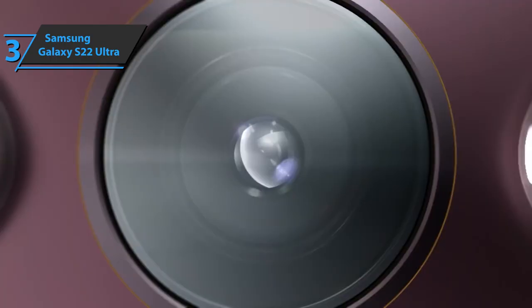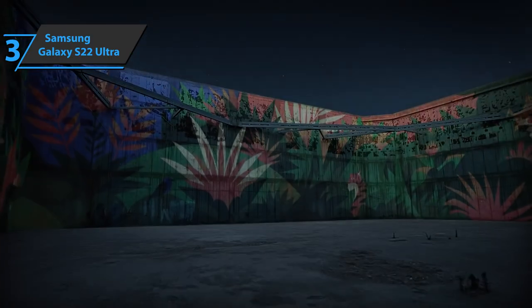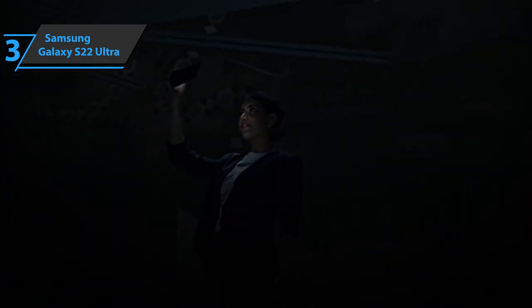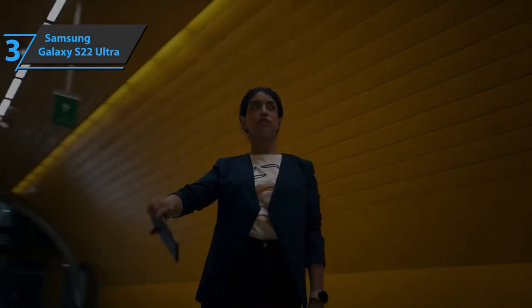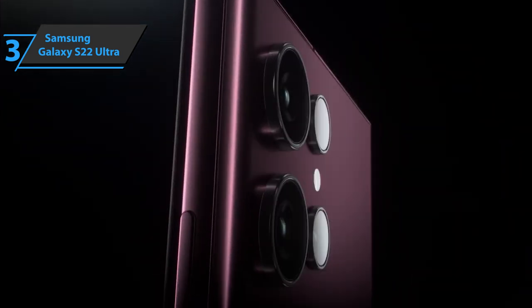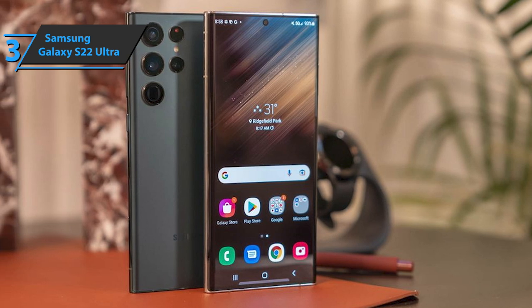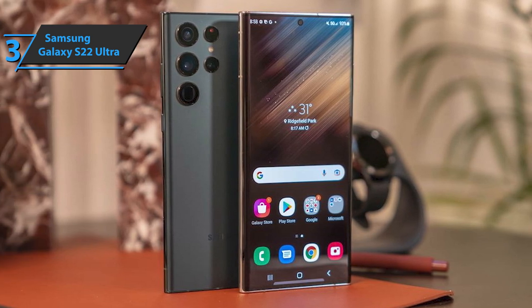Much has been said about the cameras of the Galaxy S22 Ultra, but we think the biggest news is how the images are processed. As part of the nitrography concept, Samsung is stepping up its range of capable cameras that deliver good results even in adverse lighting conditions. The Galaxy S22 Ultra can record 8K video, and the photos are of top-tier quality. Users also like the quality of zooming when shooting videos, reaching 10 times or 20 times with solid quality, even at night.